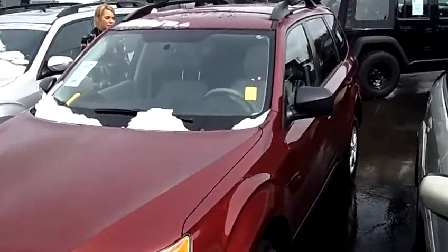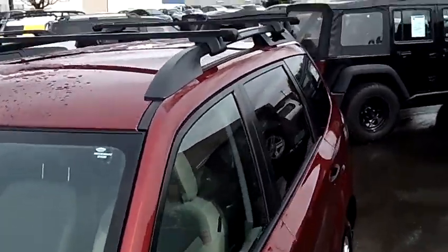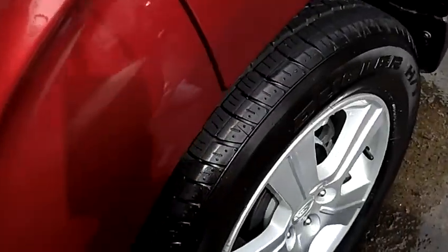The stock number for this vehicle is SP2271. This vehicle is a four-cylinder, 2.5-liter, manual, five-speed with overdrive.